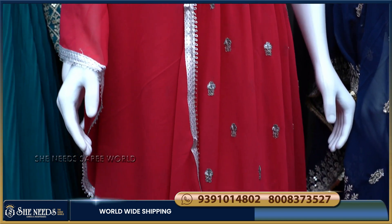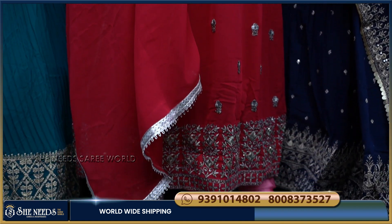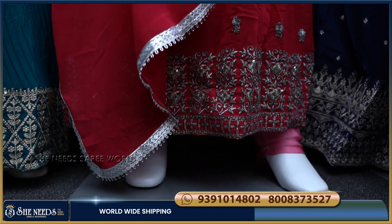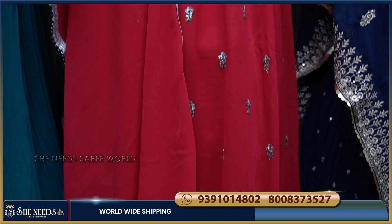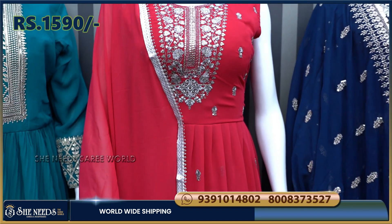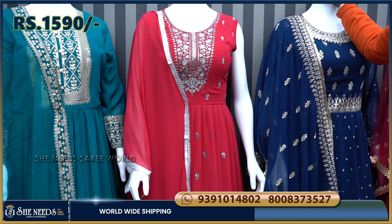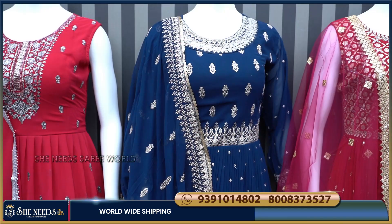The sleeves are open style. The cost of this piece is 1,590 rupees. I will show you the color options in the video.